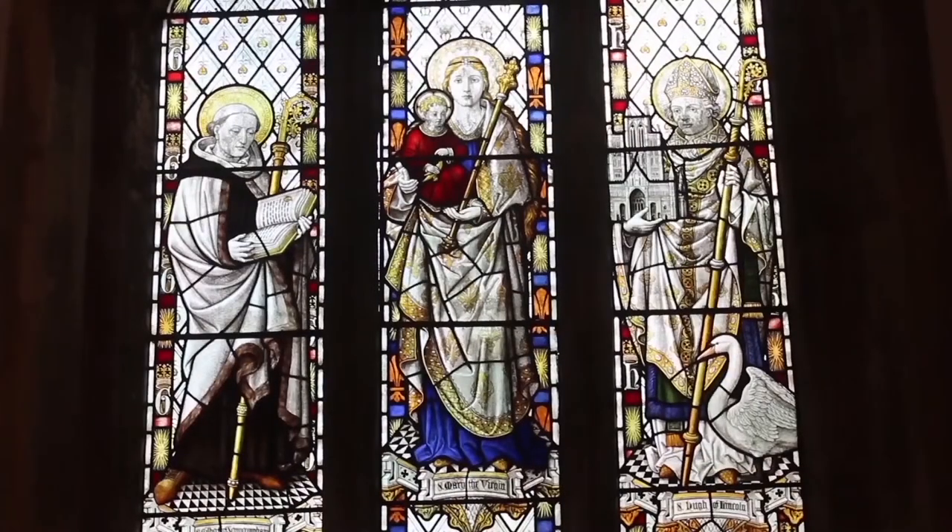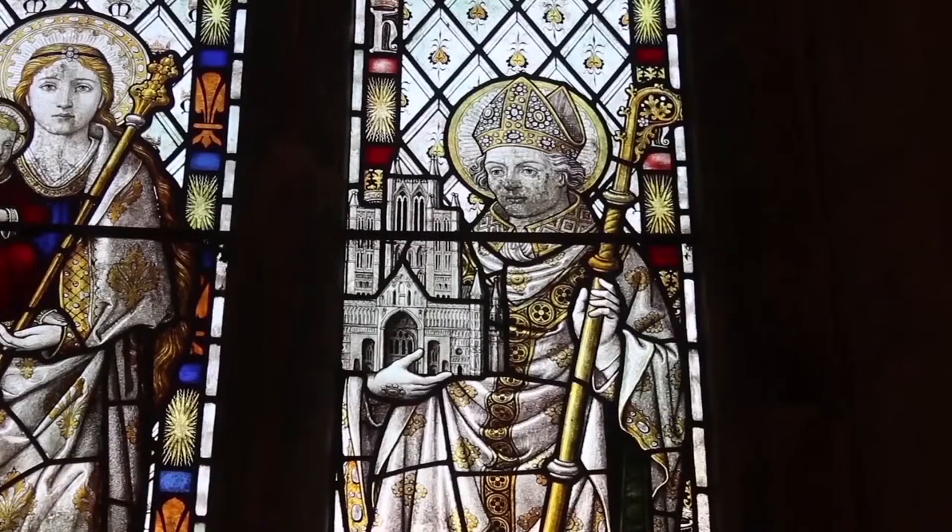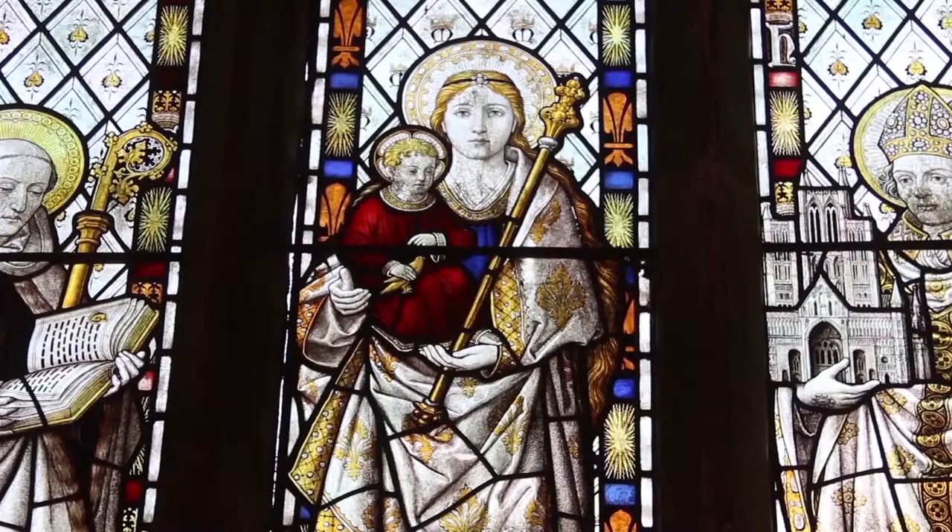It also features in the church stained glass windows, featuring Saint Giles of Sempringham, Saint Hugh of Lincoln and the Virgin Mary.